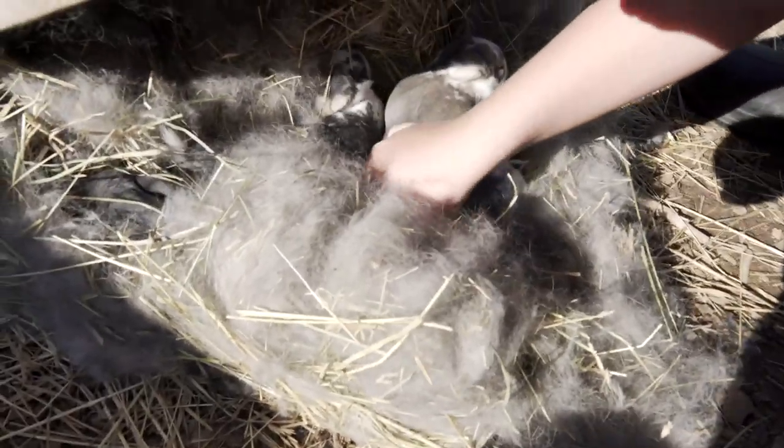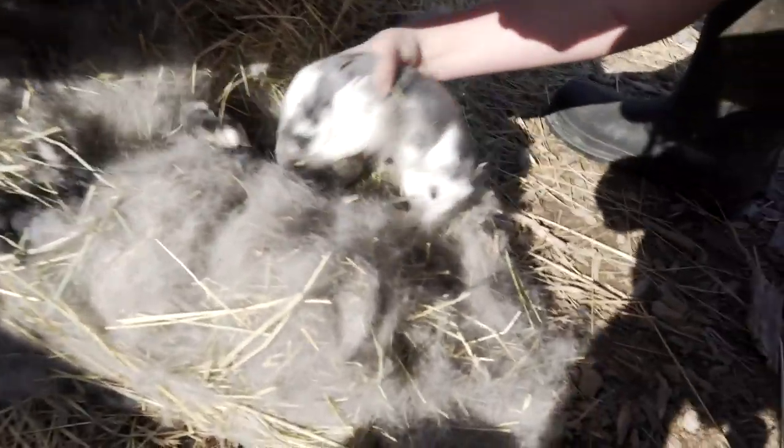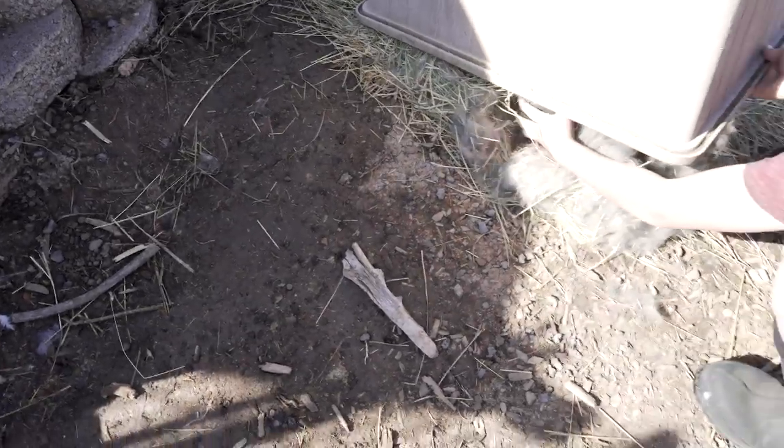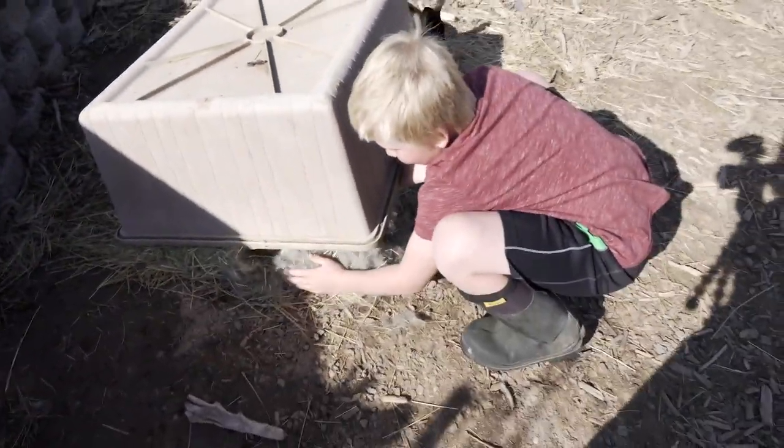Oh, they're so cute! Be careful not to smash them when you put it down. Oh, their eyes are open. Cute. Oh, Sam, pull it back up! Hurry. Look, there's one right here, Sam. Don't smash!